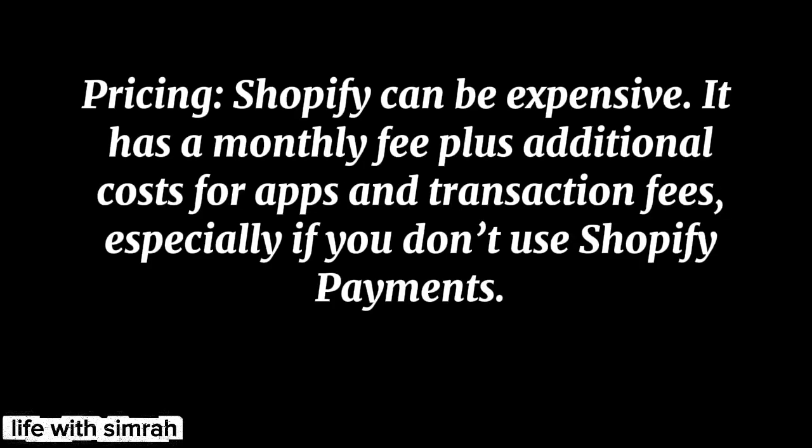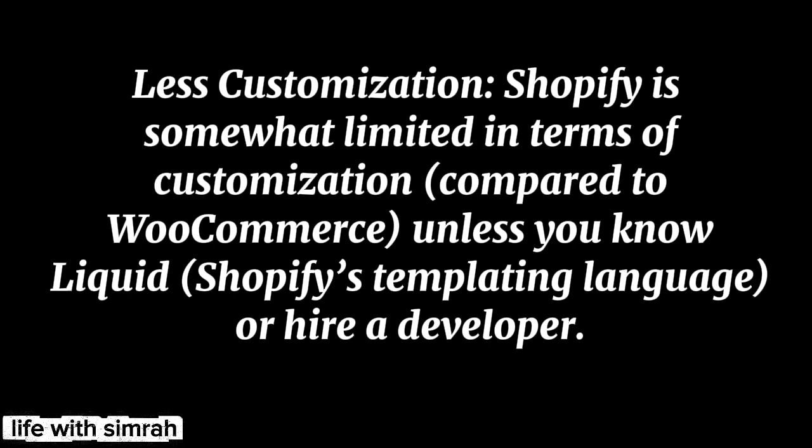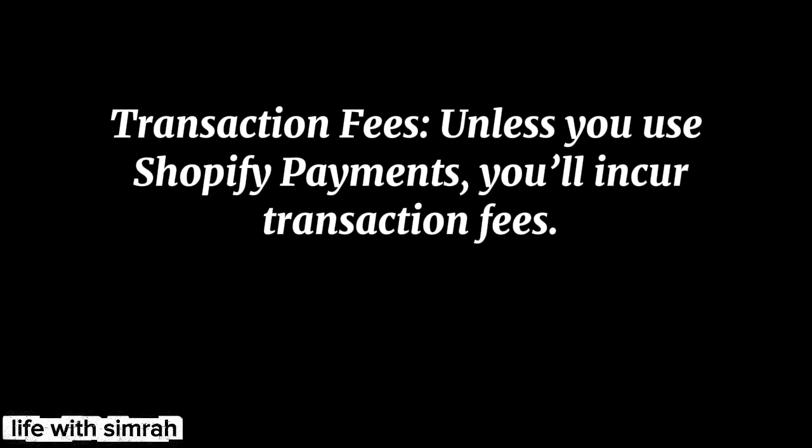Shopify cons: Pricing — Shopify can be expensive. It has a monthly fee plus additional costs for apps and transaction fees, especially if you don't use Shopify Payments. Less customization — Shopify is somewhat limited in terms of customization compared to WooCommerce, unless you know Liquid, Shopify's templating language, or hire a developer. Transaction fees apply unless you use Shopify Payments.